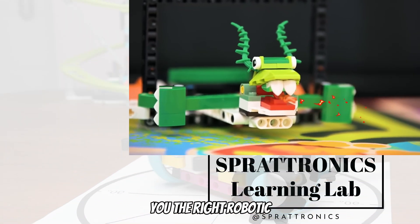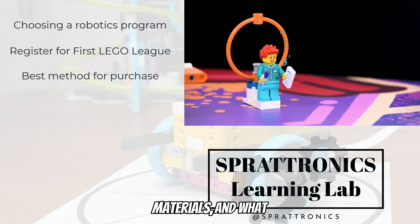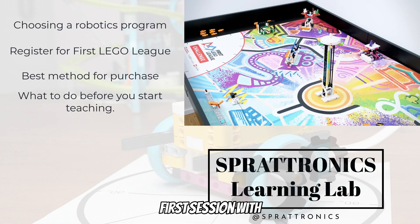We're going to show you the right robotics program for you, how to register for FIRST LEGO League, the best place to buy the materials, and what to do before your first session with learners.